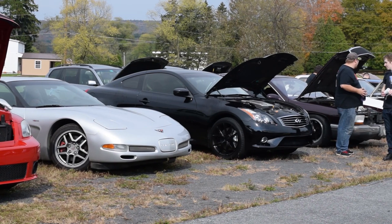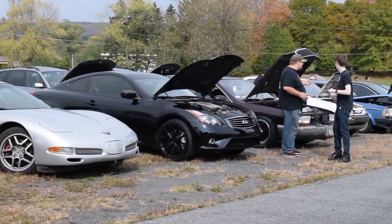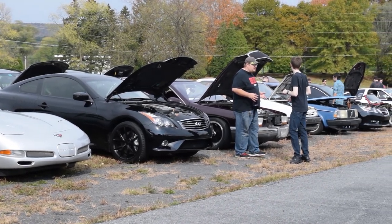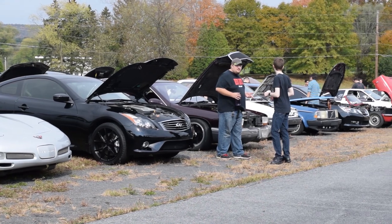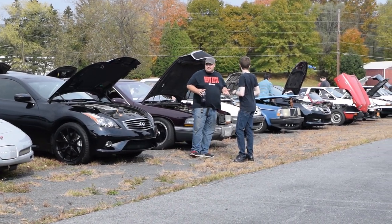Thank you to everybody who showed up. I'm so proud of everybody — not a single burnout, no one drove crazy in and out. We got a great relationship going with Renee, she's the owner of this property. And we're going to go through everything that happened today.